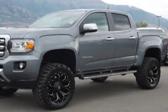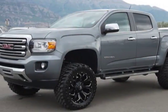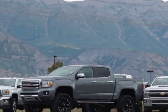Look at this 2018 GMC Canyon. For your protection, a warranty is available for this vehicle.